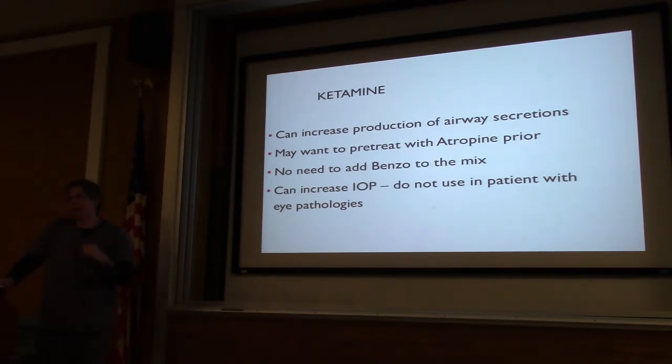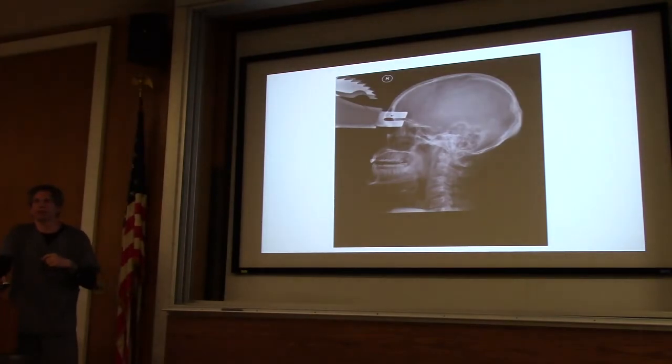The whole intracranial pressure concern with ketamine has kind of been debunked. I just recommend not using it for people who have glaucoma or eye injuries because it can bump up intraocular pressure. This case shows a patient who was using a table saw, forgot to tighten the safety — wood went through, hit the safety, and it bucked out through his forehead and into his left arm. Probably not a good idea for a procedure in that case.